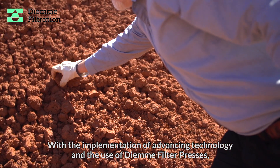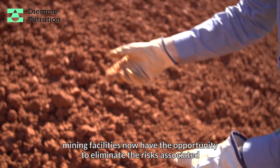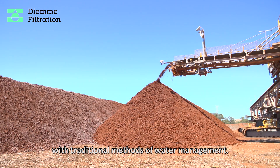With the implementation of advancing technology and the use of DM filter presses, mining facilities now have the opportunity to eliminate the risks associated with traditional methods of water management.